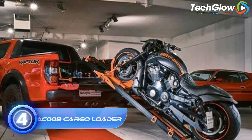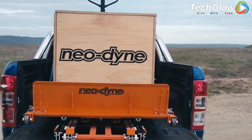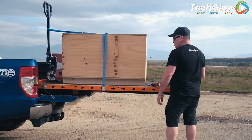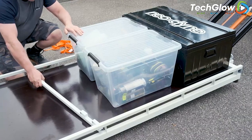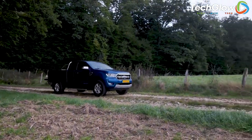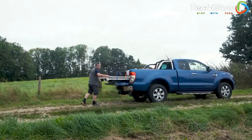Number 4: NEO DINE Cargo Loader AC-008. The NEO DINE Cargo Loader AC-008 is a state-of-the-art car accessory designed to simplify the process of loading and unloading cargo from your vehicle. With its advanced features and sleek design, this cargo loader is an indispensable tool for anyone who frequently transports goods in their car. The NEO DINE Cargo Loader AC-008 is equipped with an efficient air conditioning system that ensures your cargo remains cool and fresh even during long journeys.